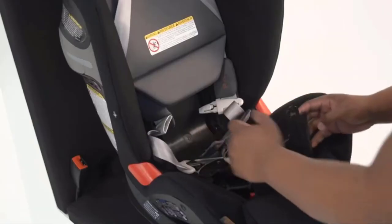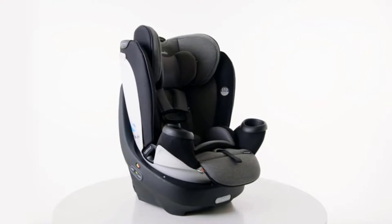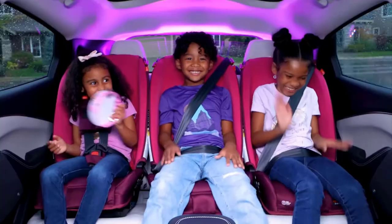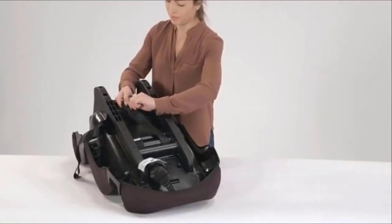A car seat is an essential part of a parent's life from the moment they bring their baby home from the hospital. As children grow, their car seat needs change. Once an infant carrier is too small, your child needs a rear-facing car seat. They'll outgrow that and will eventually need to move into a forward-facing car seat.